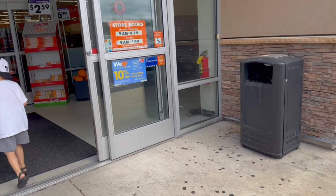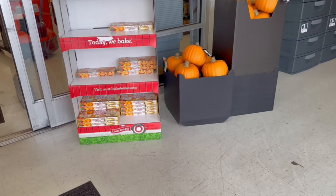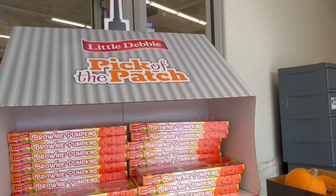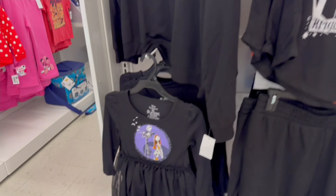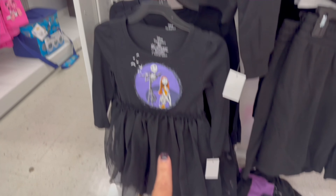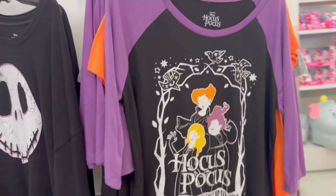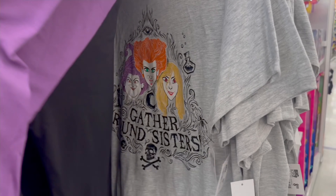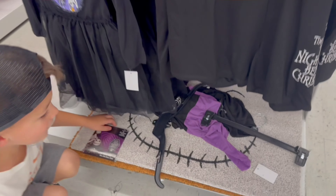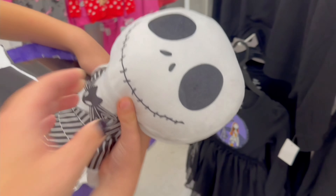Right off the bat we see a bunch of little pumpkins as soon as you walk in, and little pumpkin treats for only $2.59. We see these little Halloween shirts — look at this adorable Jack and Sally dress! They have blankets, how cool is that? They have Hocus Pocus shirts — look at all the Hocus Pocus shirts, really awesome. They also have this blanket and plushy combination.